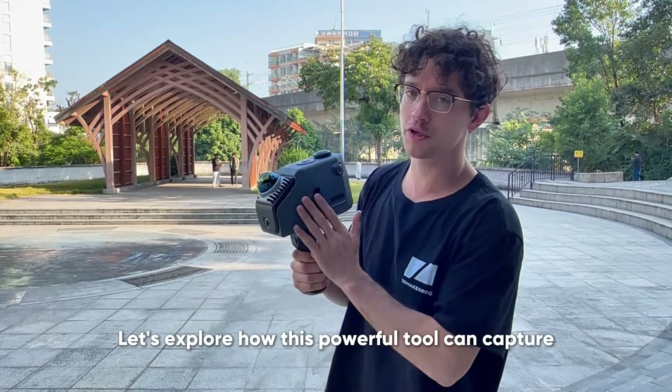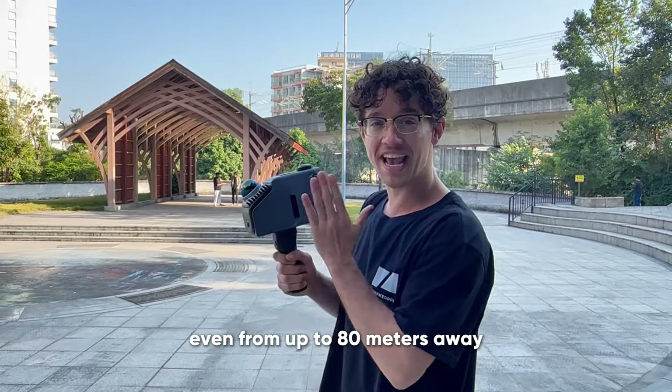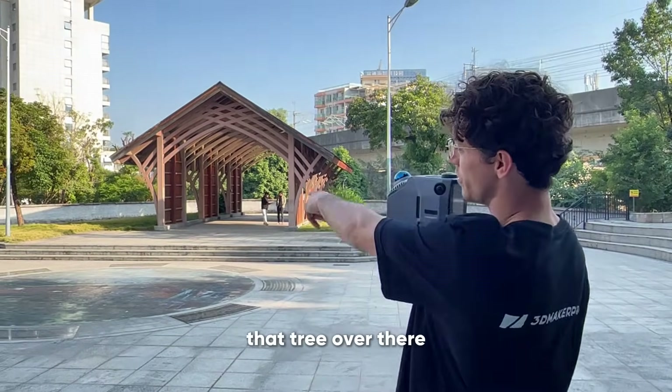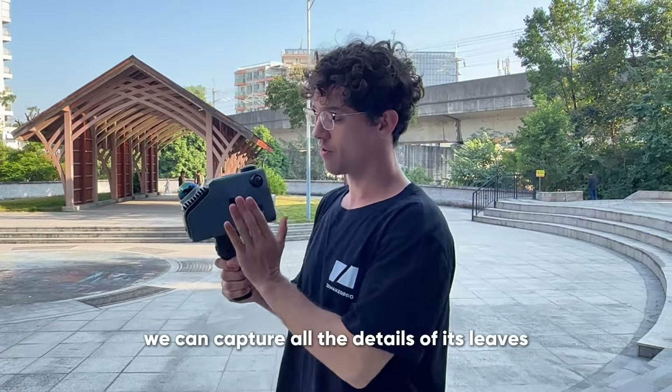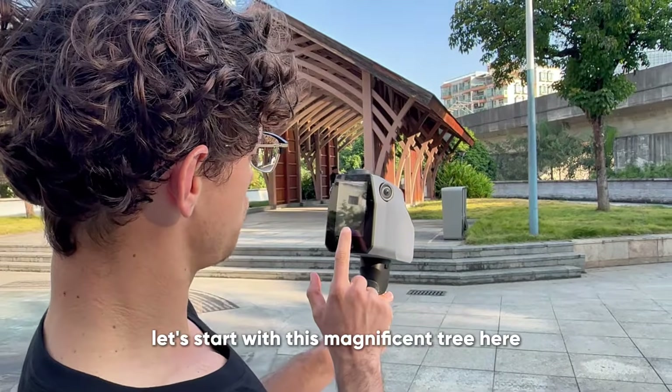Let's explore how this powerful tool can capture all the beautiful details of nature, even from up to 80 meters away. With its spatial scanning range, that tree over there — we can capture all the details of its leaves, all by using the Eagle 3D scanner. Let's start with this magnificent tree here.